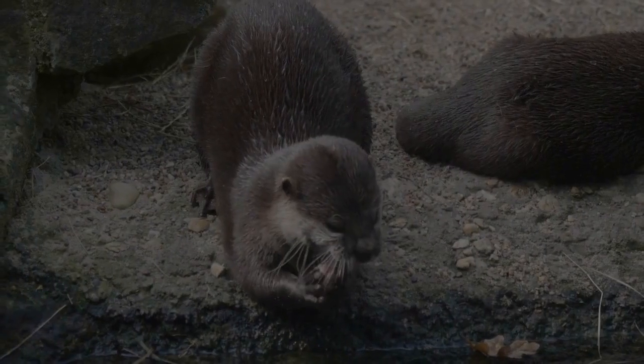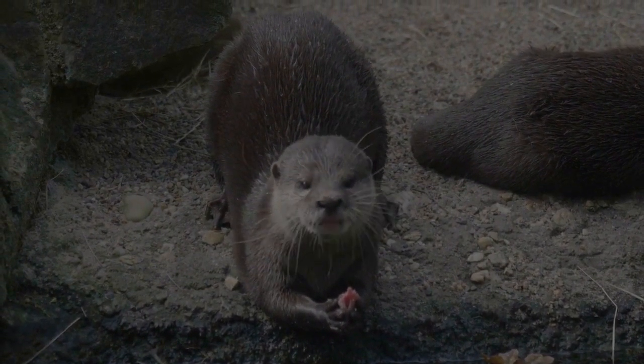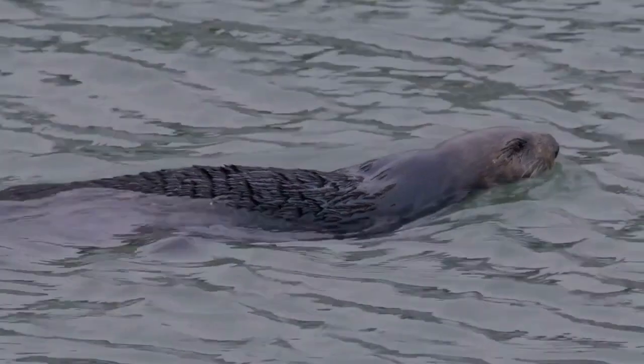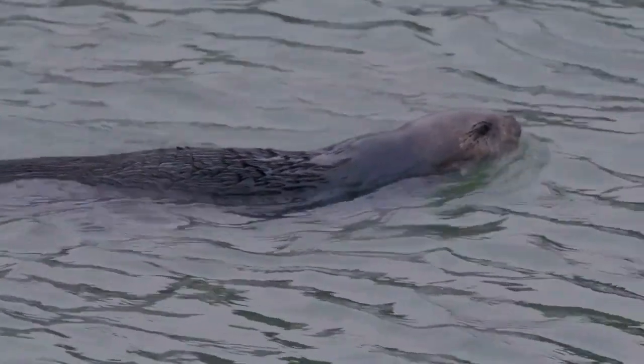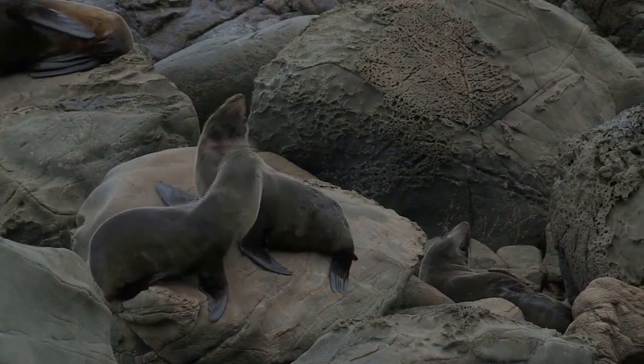So, the next time you see a bright orange life vest floating in the ocean, remember that it might just be a sea otter enjoying a delicious lunch. Let's all do our part to help these cute creatures thrive and keep the ocean healthy.